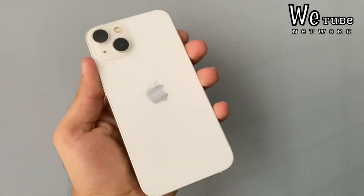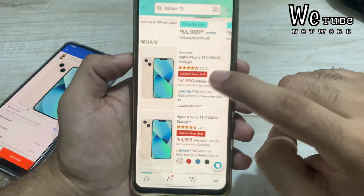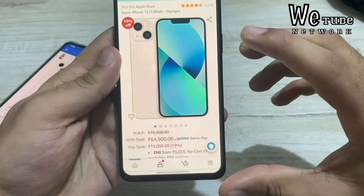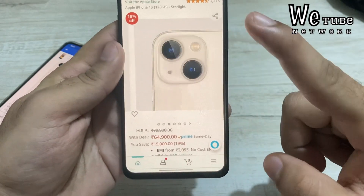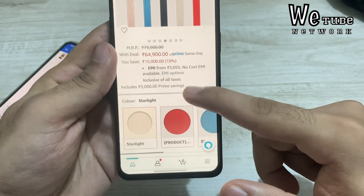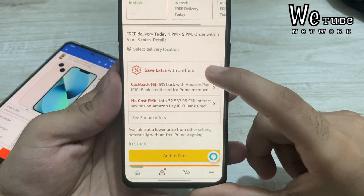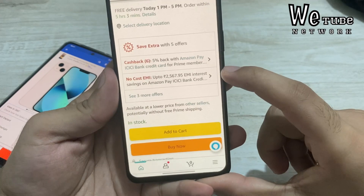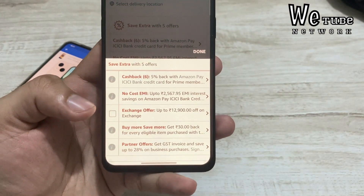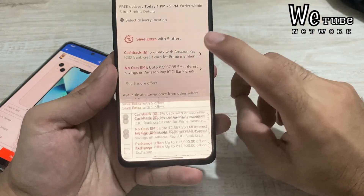Amazon Prime Day Sale and Flipkart Big 7 Days are live. Starting with iPhone 13 on Amazon Prime Day Sale — you are getting the price of ₹64,900 without any card discount. You don't need any card. As I had predicted it would be below ₹65,000, and you can see the price of ₹64,900. You can also add an ICICI bank card discount on Amazon, and you can also avail the GST option to bring the price down further.